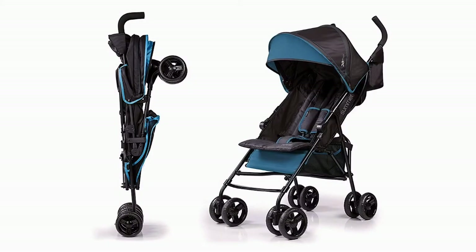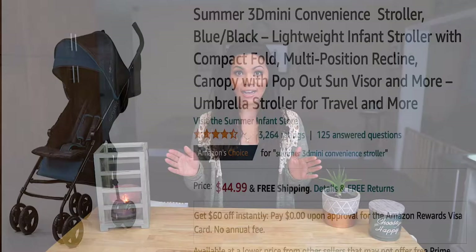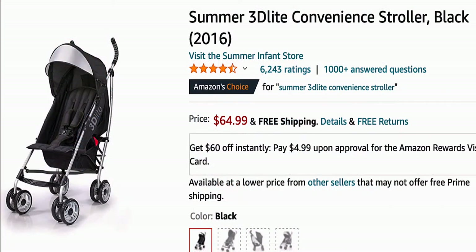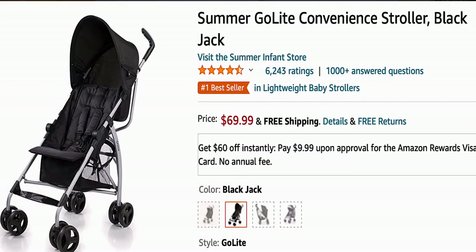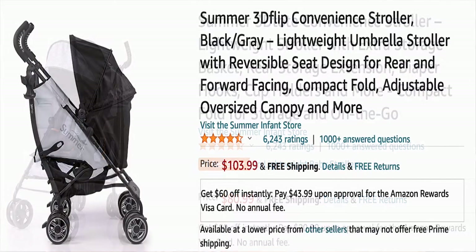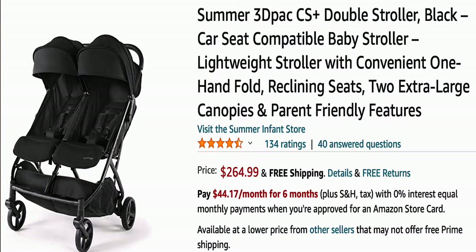I researched and came across the Summer 3D Mini stroller. The Summer 3D Mini has a variety of different kinds ranging from $45 up to $120. They also have a double stroller for those with multiple little ones, and that one goes for $265. So depending on what you're looking for, they have a Summer Mini 3D to accommodate all your needs.